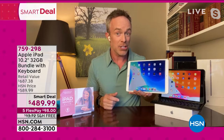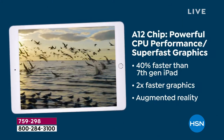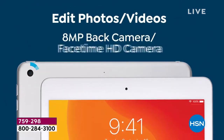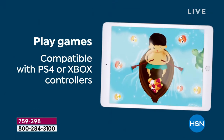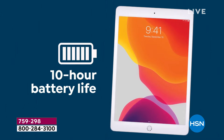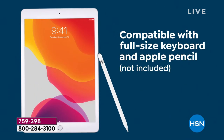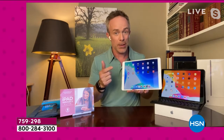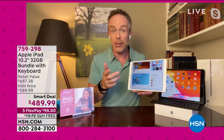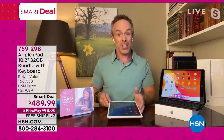You have a great front and rear-facing camera with high-definition quality for Skyping, FaceTiming, and Zooming. It's compatible with gaming systems, lightweight and comfortable, with 10-hour battery life and finger-touch ID. The 32 gigabytes is the most popular size — you can download over a million different apps from the App Store. On a crafting day you can jump to the App Store and download Cricut software, designing software, or interior decorating software.